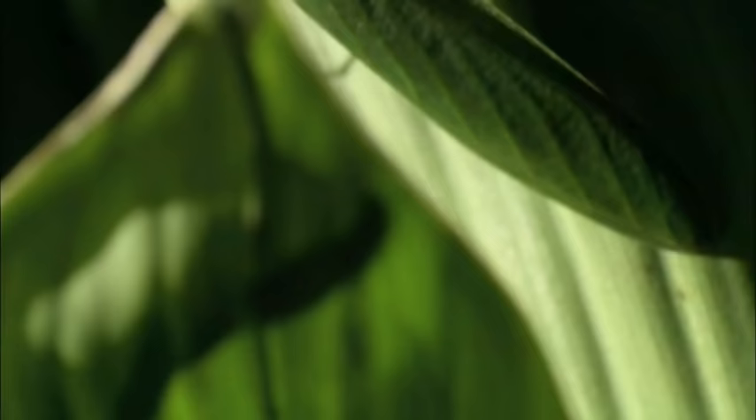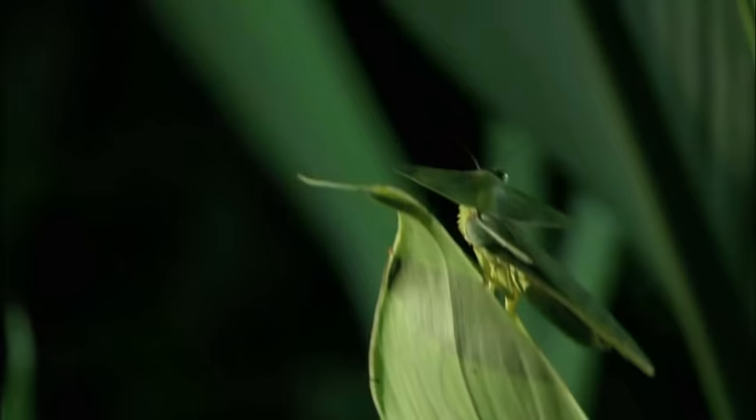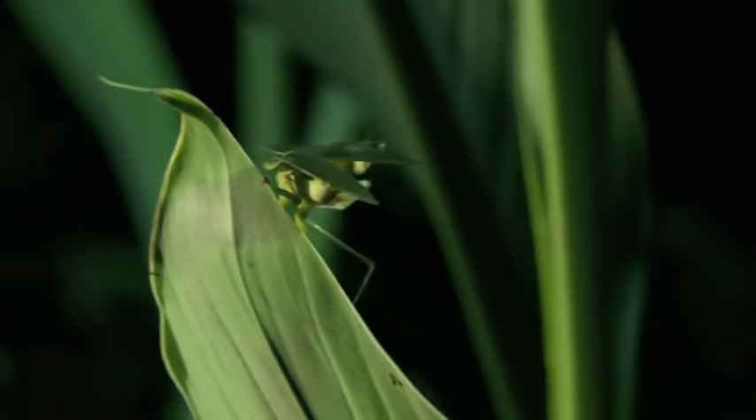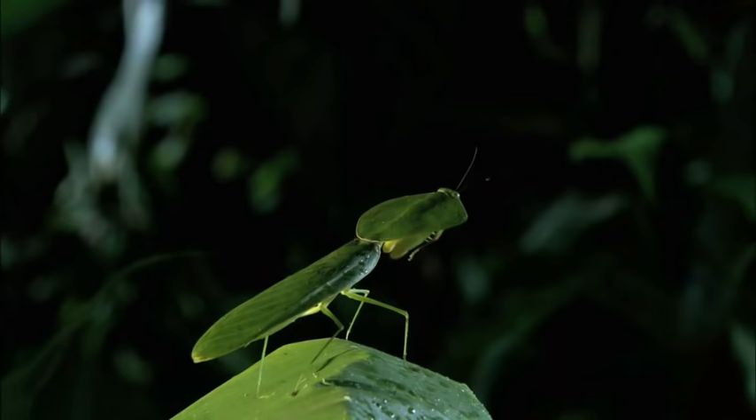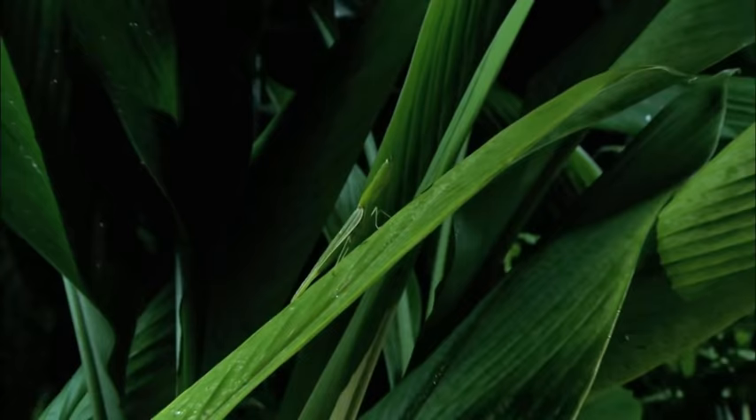In the jungles of Central America, some of the deadliest predators are masters of disguise. From above or behind, the hooded mantis looks just like a leaf. But if you're prey and it's rearing above you about ready to strike, it looks more like a king cobra. And its bite is just as deadly.